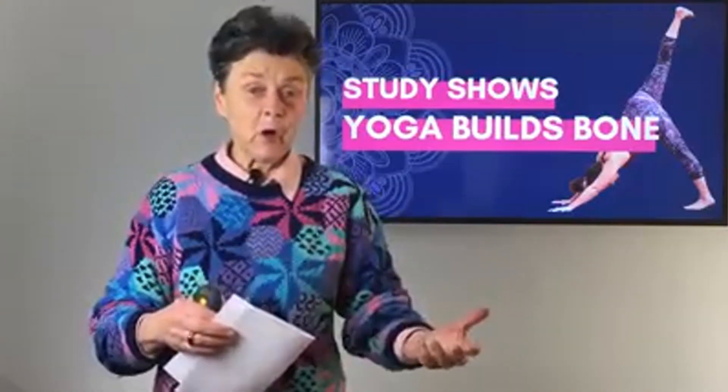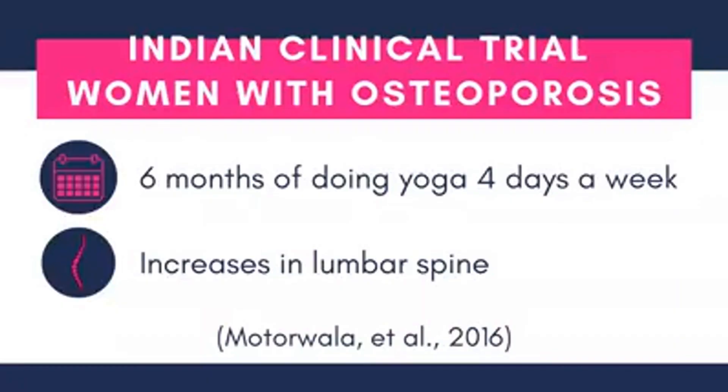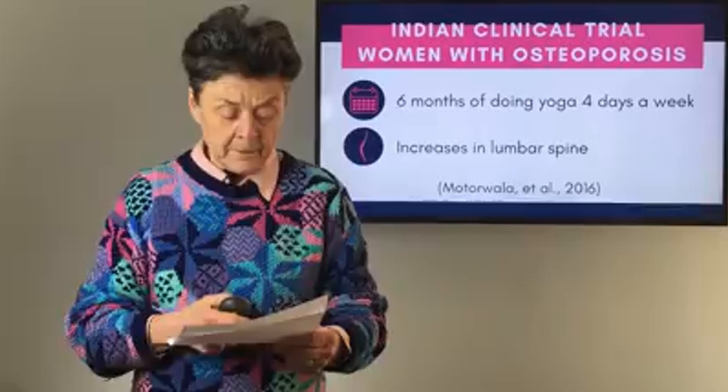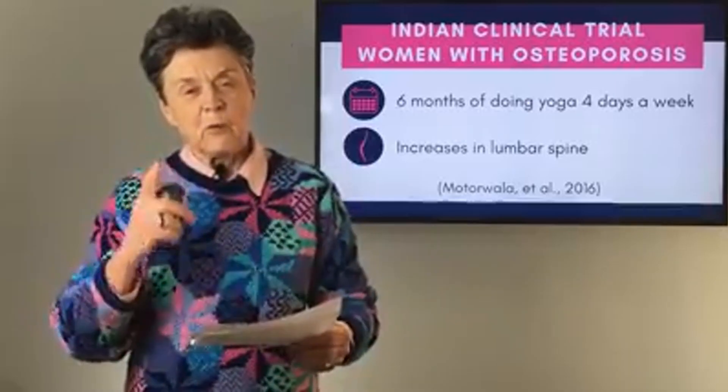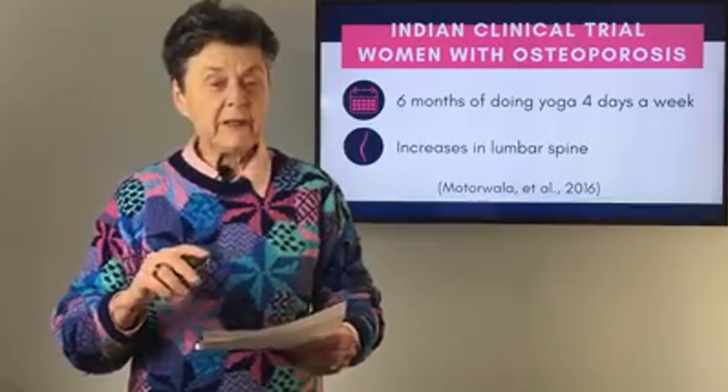As you develop your own yoga program at home, you might think: am I covering these aspects and principles? The first thing to note is it was a six-month study and they did yoga four days a week — not every day, but four days a week. They were looking at the spine in particular, and that's where they saw the gains in bone density. The sessions were one hour long, four days a week.